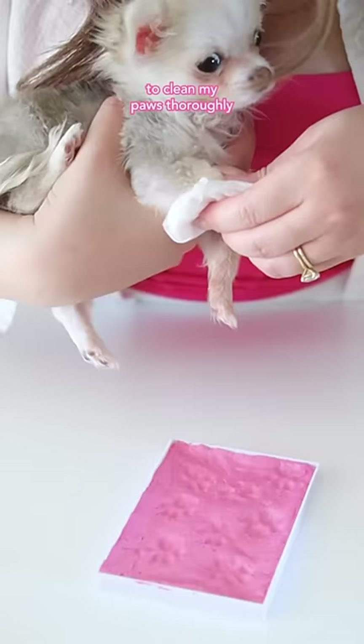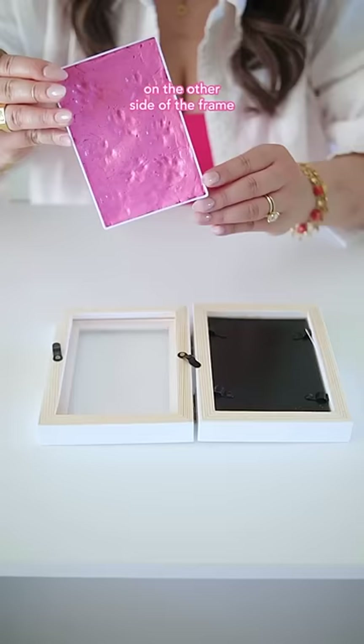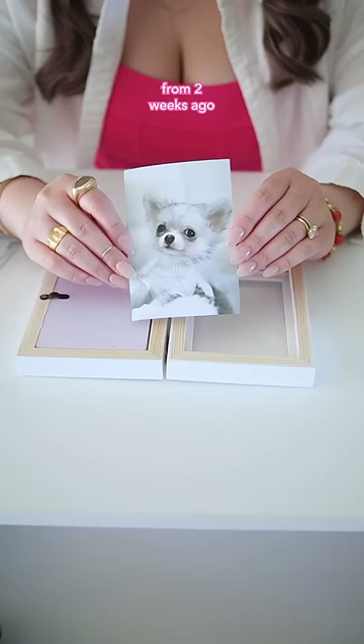Mommy had to make sure to clean my paws thoroughly so I wouldn't lick off any clay residue. My paw patterns turned out incredibly cute. On the other side of the frame, she printed out a photo of me from two weeks ago. The final result was absolutely precious.